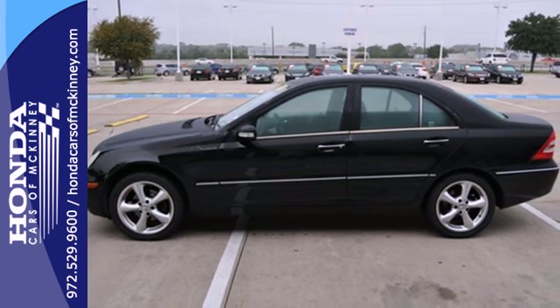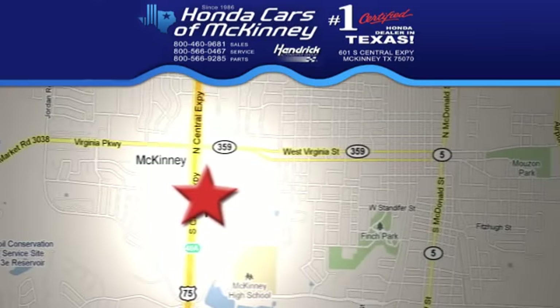Test drive it today. Stop in today. We're conveniently located on Highway 75 northbound exit 40A in McKinney.